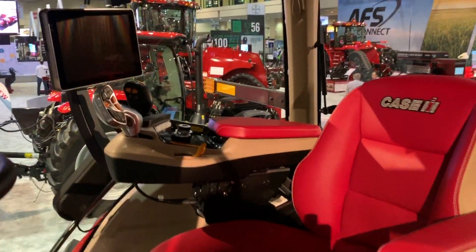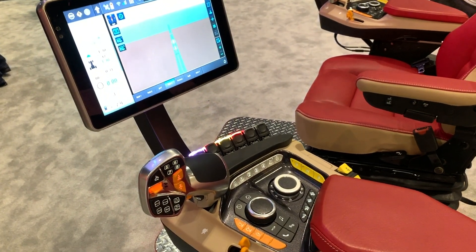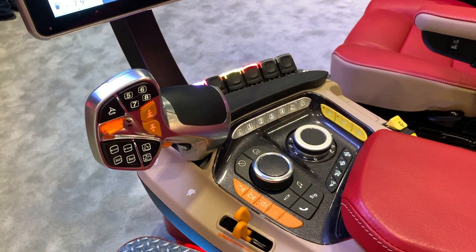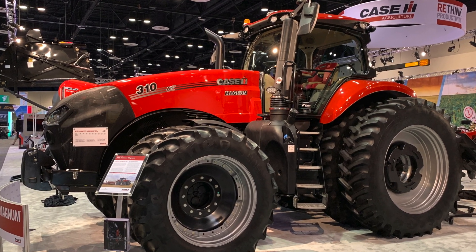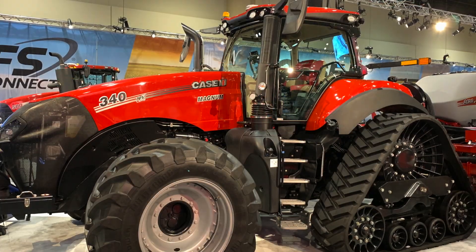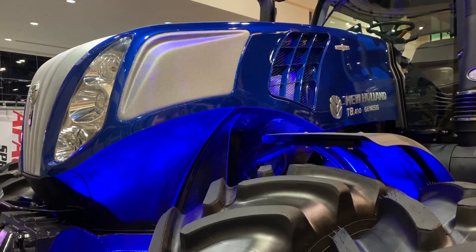When you get a chance to look at this machine, you'll quickly realize there are a lot of differences. There's a new monitor, the controls have been redesigned, and it's extremely intuitive. Whether you get this in a wheeled version or a track version, that cab has got a lot of people talking.